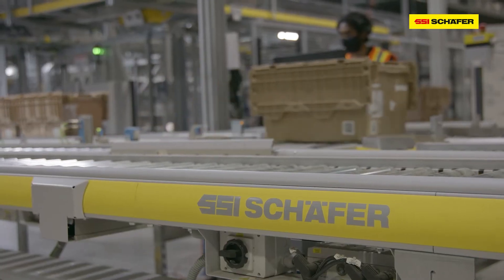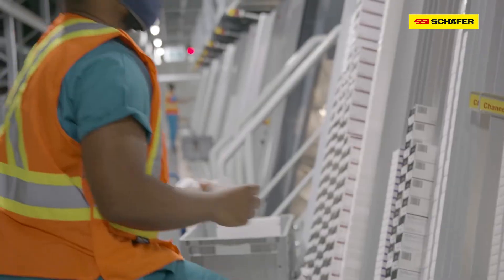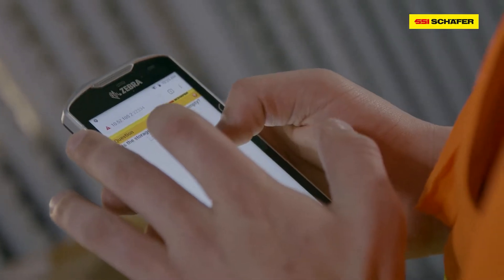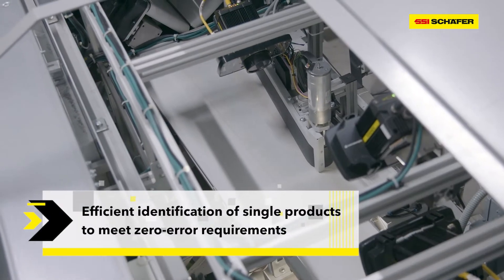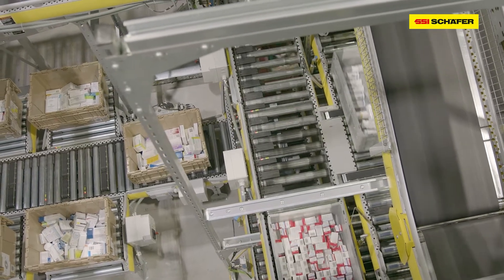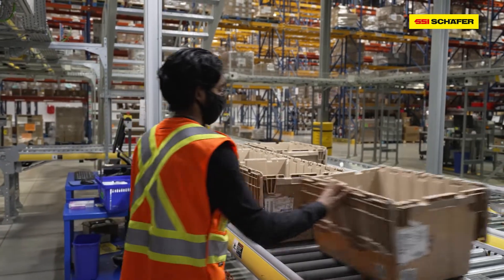Once an order is placed, an empty tote makes its way to the A-frame area where ultra-fast picking occurs. SSI Schaefer installed six aisles of A-frames, with four integrated with ScanMachine technology to validate picking. The other two A-frames store bottles, which utilize a semi-automatic ScanMachine process for product verification. Orders are picked from the A-frame area first. For any items that did not match the item master file, the order is rejected and sent to a manual picking station to confirm the item or items. For orders that are complete, they are sent to order verification for final validation.